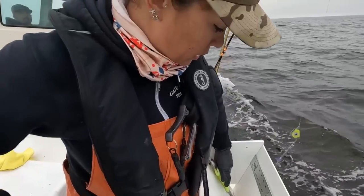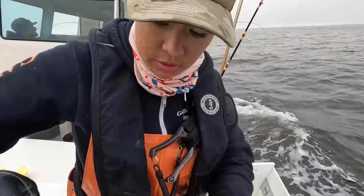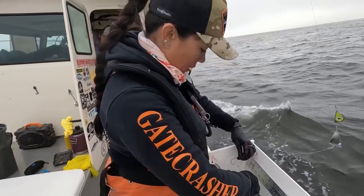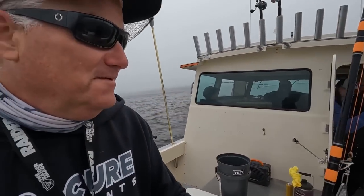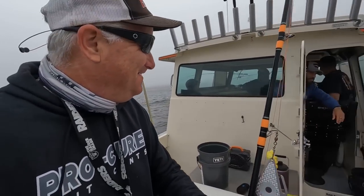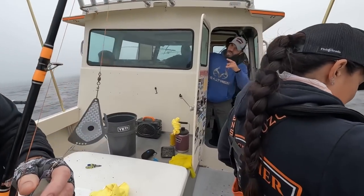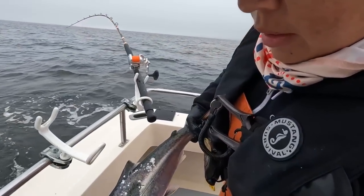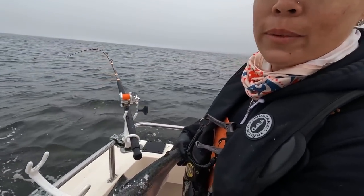The regulation is 20 inches, so we're going to check to see if this is 20 inches. It's a big one — looks like 21 inches. That's all we need, baby. That's a keeper.